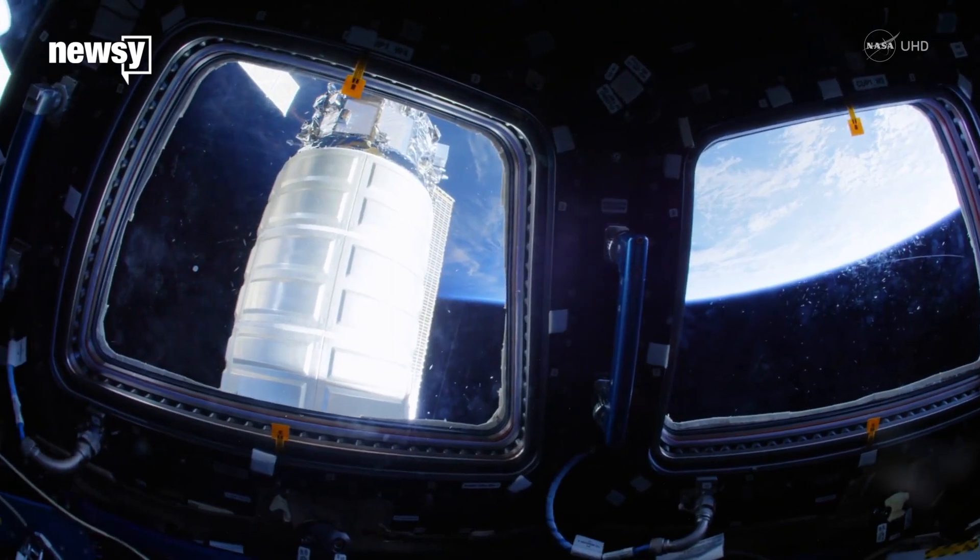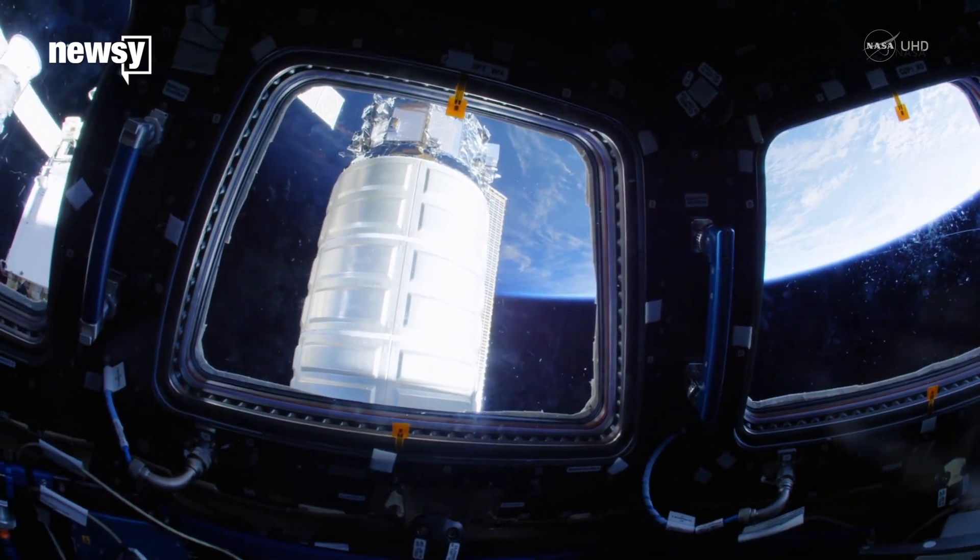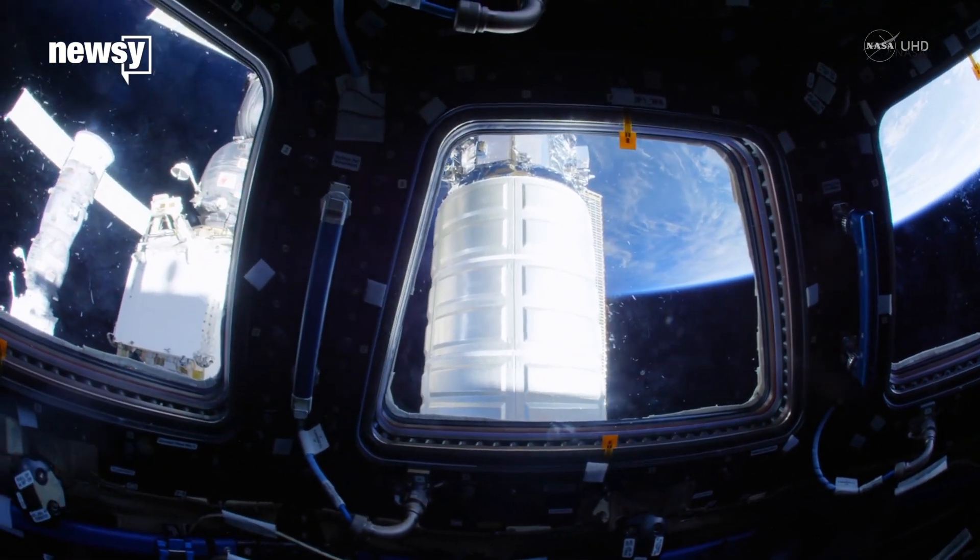The haul includes supplies for various projects. One experiment aims to grow crystals of a protein believed to be a strong contributor to Parkinson's disease. Earth's gravity stunts the protein's growth on the ground, but researchers in space don't have that problem.